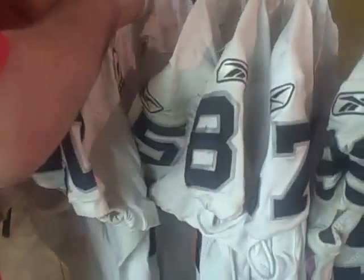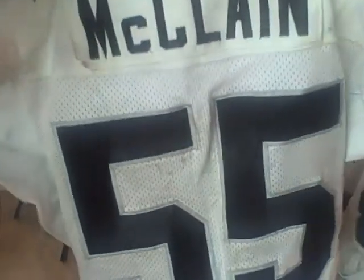Rondo McClain is next. Got some more, a ton of Texans marks. Got a nice little hole right here in the top left sleeve. There's the hole. McClain's got a little damage right there — the nameplate's coming off.